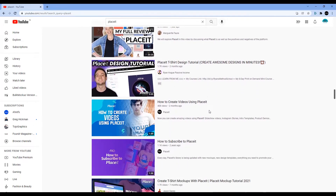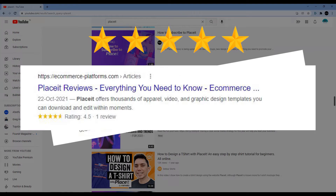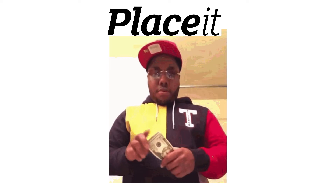The internet is filled with positive Placeit reviews. Any video you watch, any article you read, talks only positively about Placeit. When everything is so positive about Placeit, there must be something fishy. What if I tell you all the positive Placeit reviews are paid for by Placeit?